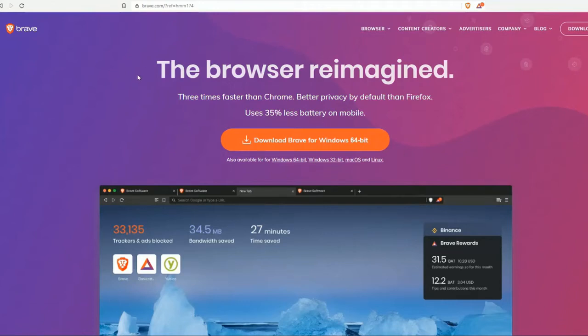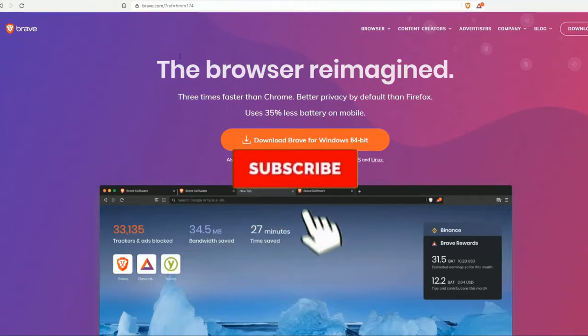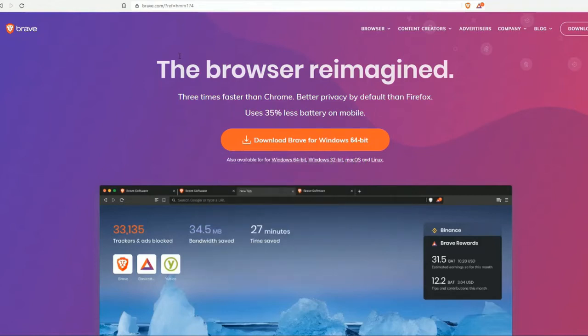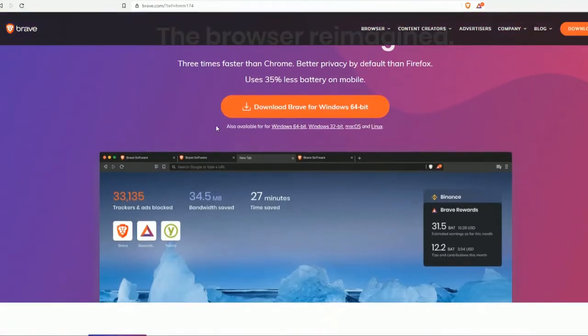Hello guys, welcome to my YouTube channel. In today's video I'm bringing you information about Brave browser — brave.com. Brave is a browser reimagined: three times faster than Chrome, better privacy by default than Firefox, and it uses 35% less battery on mobile. You can download it for Windows, Mac, and Linux.